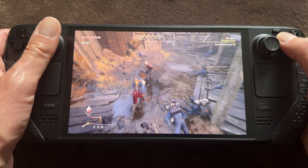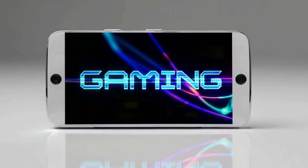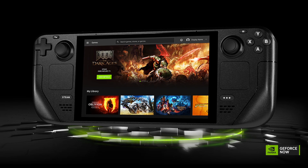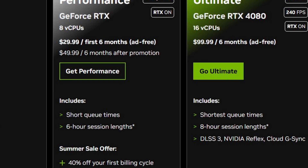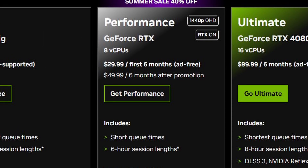You'll use a cloud service — and not just any, because many of them are not good. You use GeForce Now. They have a native Steam Deck app now and you don't have to pay 20 bucks each month. I'm showing you the performance tier, and this is only 30 bucks for the first six months.